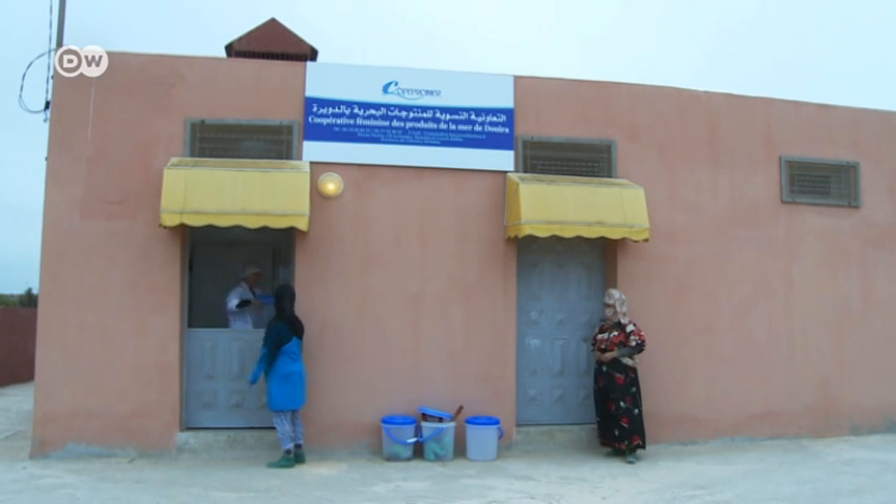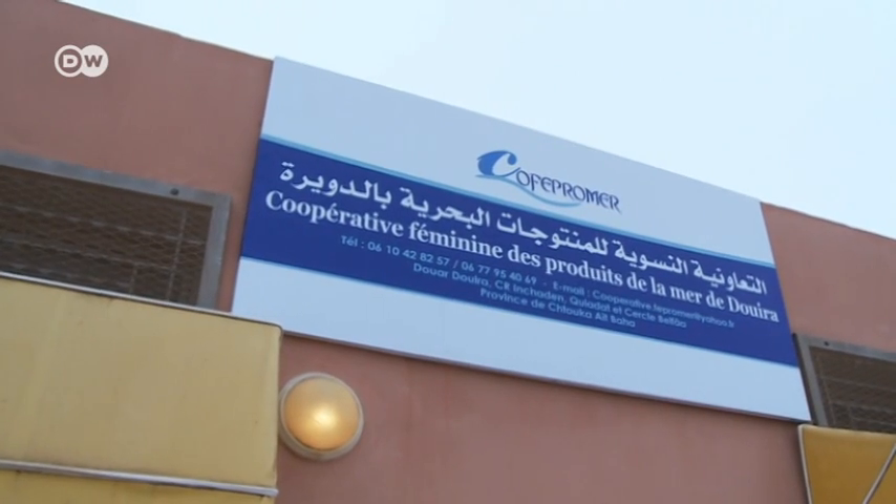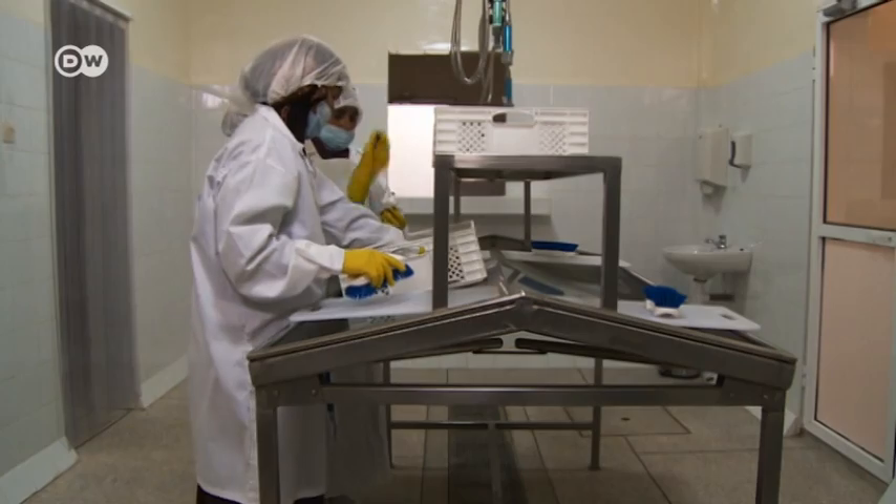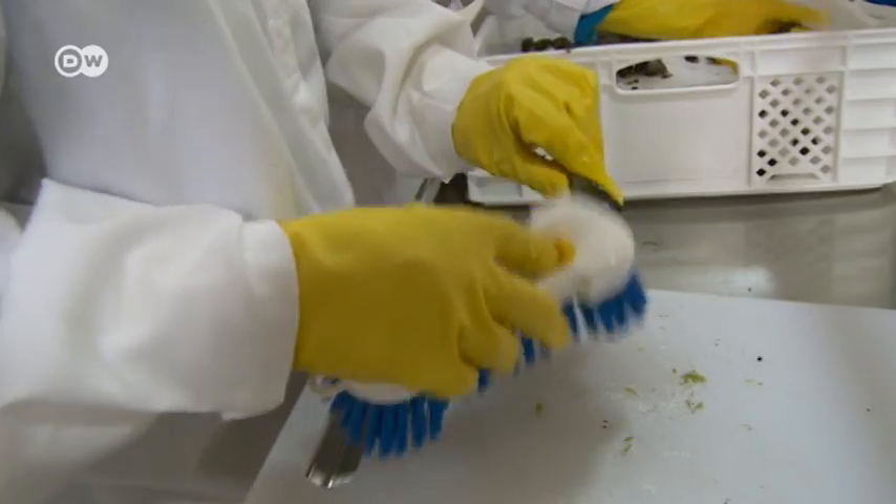They've also set up a small factory where the shellfish can be cleaned, dried and packed. That's a huge improvement over the way they used to work.